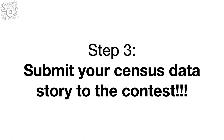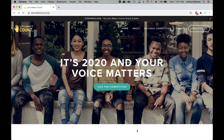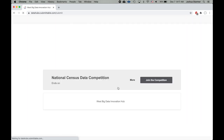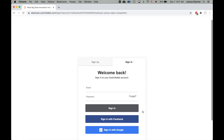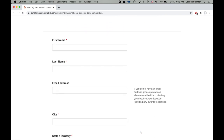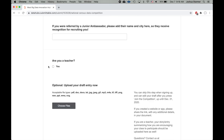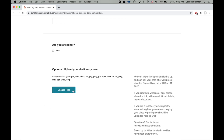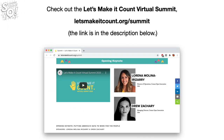Step 3: Submit your census data story to the contest. When you're ready to submit your data story, go back to the letsmakeitcount.org website, click Join the Competition, then click Join the Competition again, and scroll down and click on Have an Account Sign In. Then type in your email and password and sign in. Now scroll down and enter your first name, last name, email address, city, state or territory, and the name of your high school. The next thing you need to do is upload your data story by clicking on the Choose Files button. Lastly, verify that you're eligible and you agree with the terms and then click Join the Competition. For more information, resources, and help, check out the Let's Make It Count virtual summit at letsmakeitcount.org/summit.